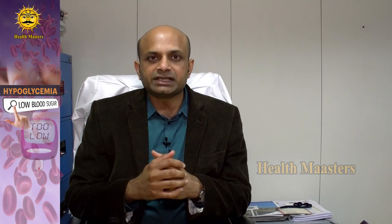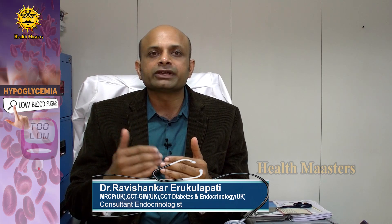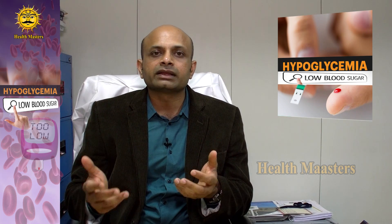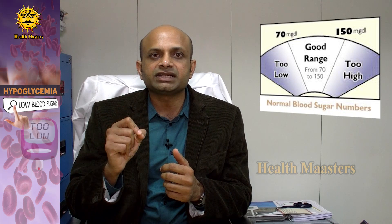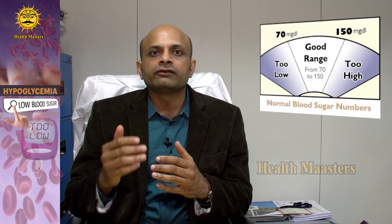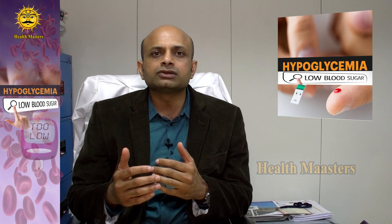Many people with diabetes have a problem controlling their diabetes because they incur what we call hypoglycemia, or otherwise called low blood glucose levels, whilst they are on medication. Low blood glucose level in medical terms is defined as blood glucose levels less than 70 milligrams per deciliter. If a person's blood glucose level falls below 70 milligrams per deciliter, we call it hypoglycemia.